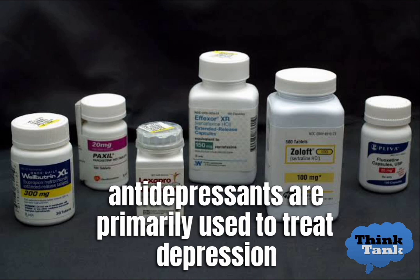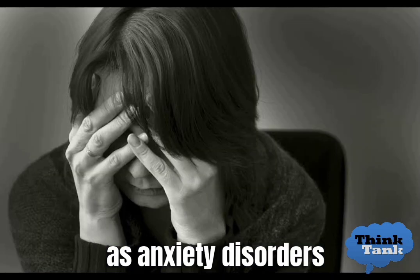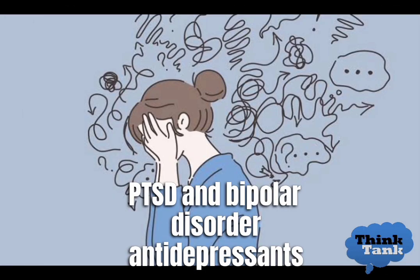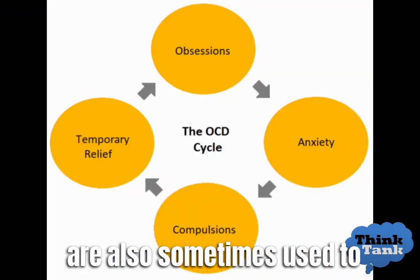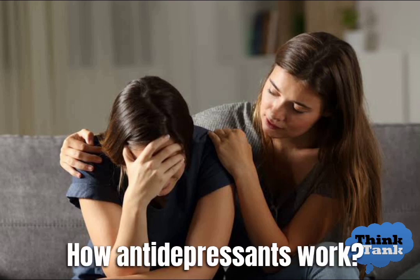Antidepressants are primarily used to treat depression, but they may also be used to treat other mental health conditions such as anxiety disorders, obsessive-compulsive disorder (OCD), post-traumatic stress disorder (PTSD), and bipolar disorder. Antidepressants are also sometimes used to treat chronic pain conditions such as fibromyalgia.